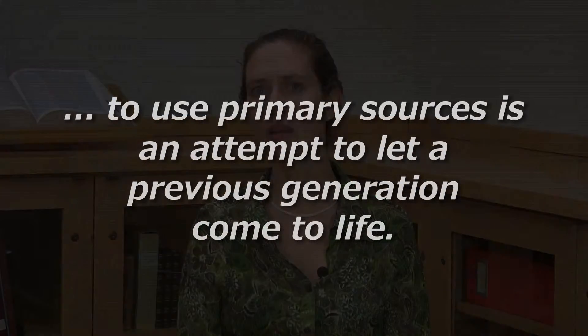But we feel that it is very important. For me, therefore, to study and use primary sources is an attempt to let a previous generation come to life and let them speak for themselves.